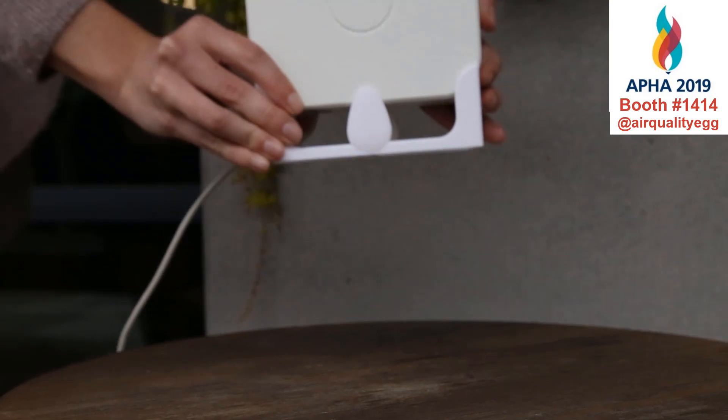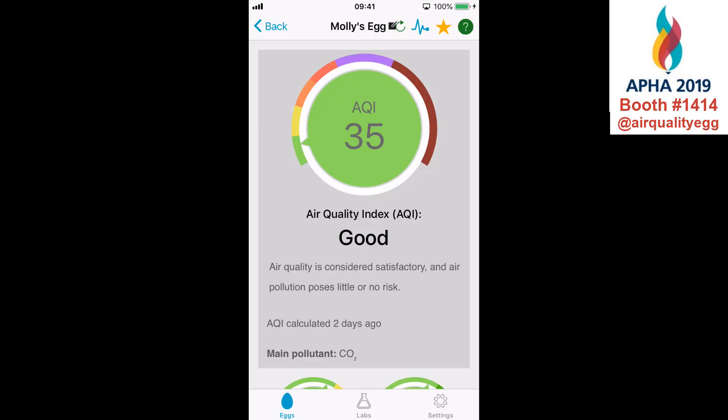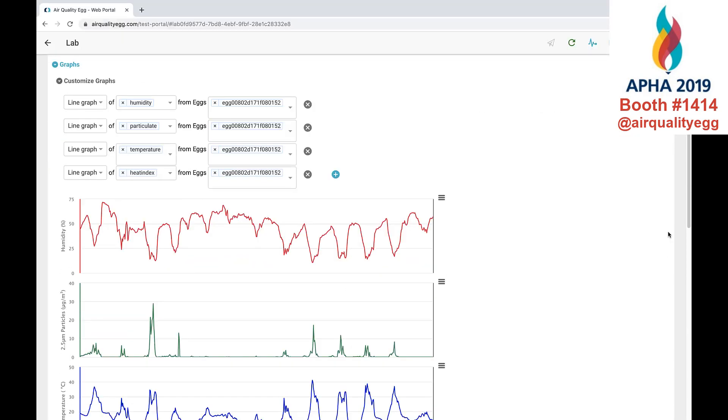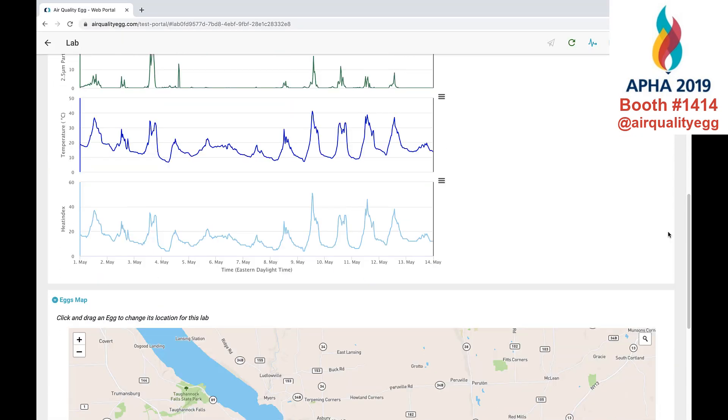The Air Quality Egg is portable and easy to set up. Levered to the intuitive mobile app or web-based portal to access all your data, program alerts, and create labs. All tools integrate with Google Classroom.